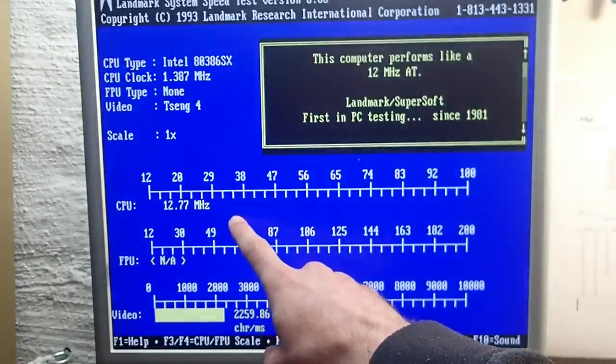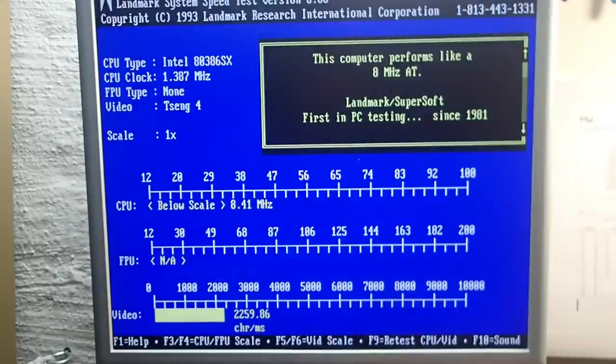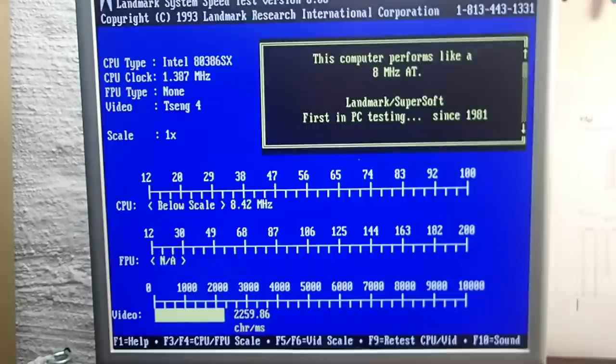Also look how weird the scale jumps up and down between something around 12 megahertz and some values below scale. The speed behaves super strange up there too. I will not even try to show you any game since it takes forever to start one - like 15 minutes to get Commander Keen running. Believe me, it is not because the turbo is off or some trivial thing. There is something wrong with this board.